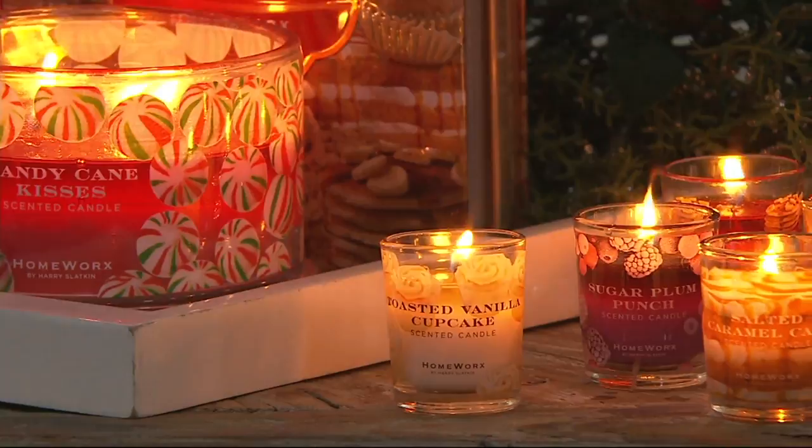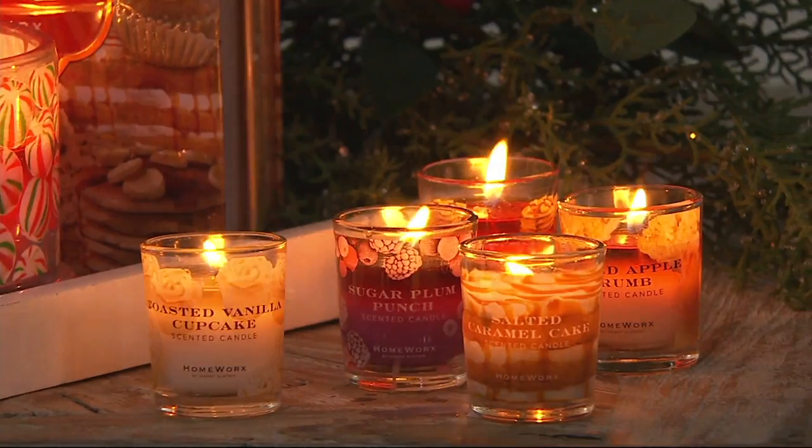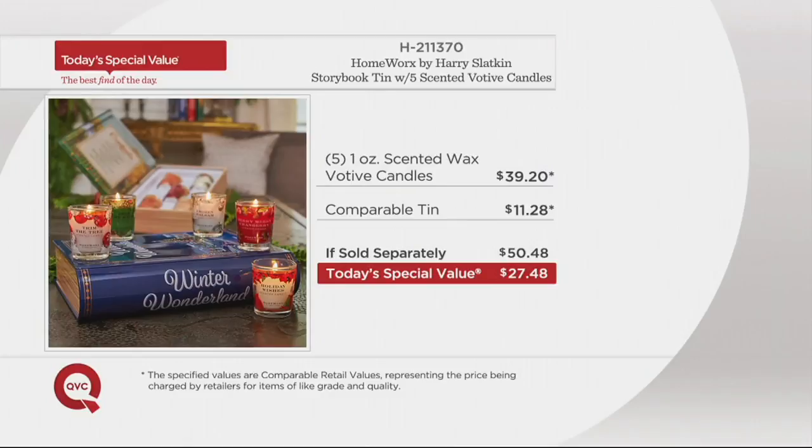That's why it's different. You're receiving five of those candles, each one with a burn time of about 15 hours. It's $27.48 — we have it for you today only until the end of the day for three easy payments of $9.16. The value: five votive candles on their own would be $39.20. Our price is $27.48.